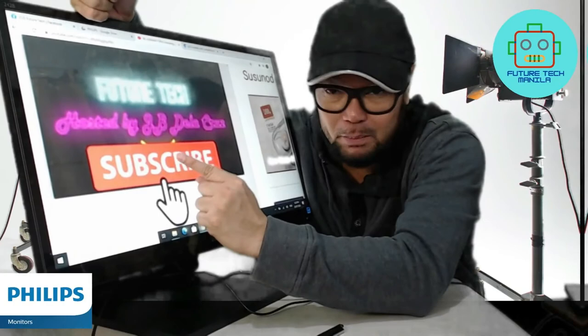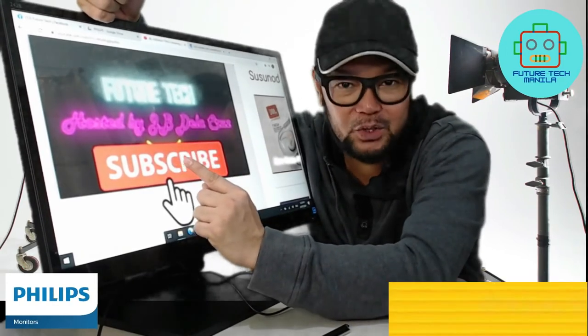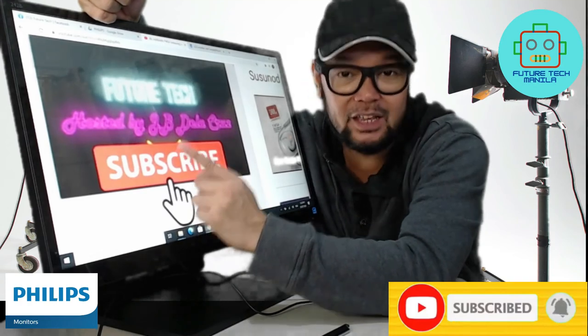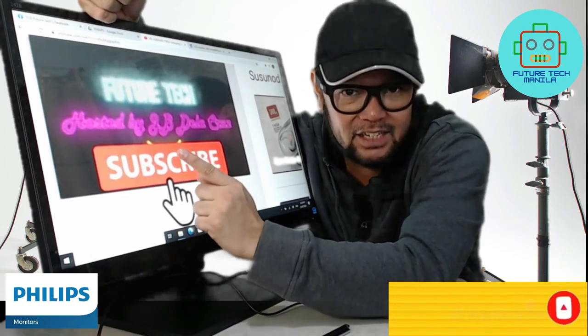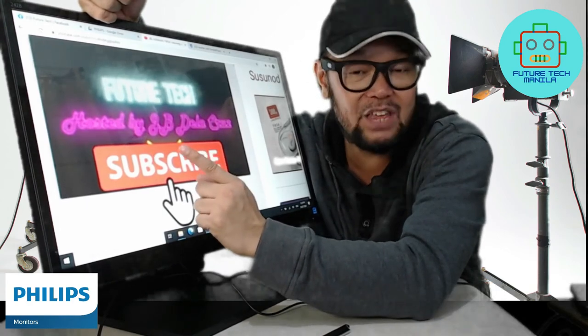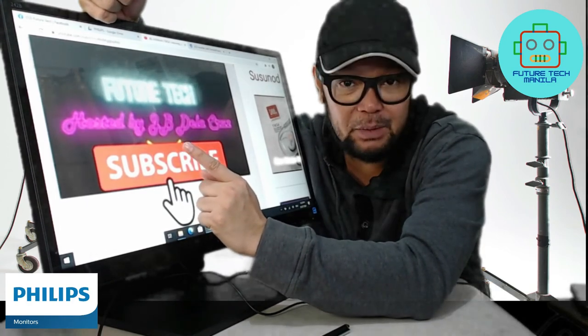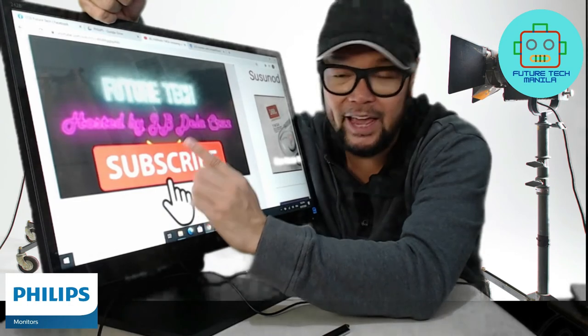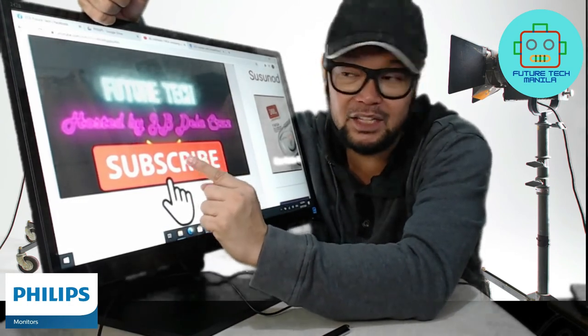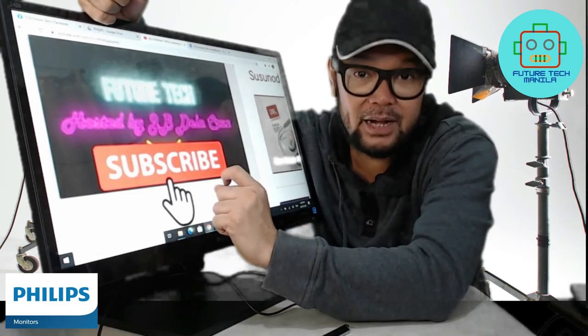Click that subscribe button and get notifications about my new videos and upcoming unboxing reviews. If you have any gadgets or products you want me to help promote or sell, you can message me on Facebook or YouTube and I'll be happy to unbox it for you. My name is JB and this is FutureTech Manila.